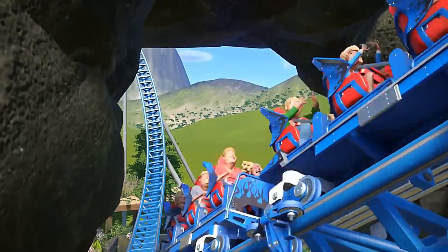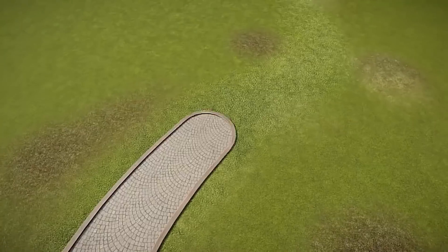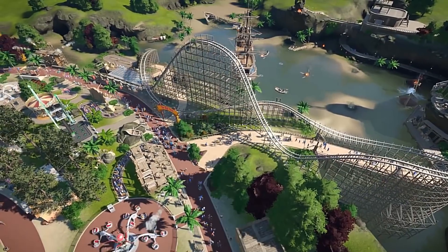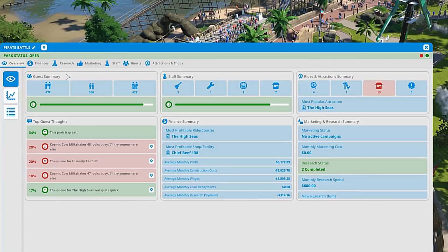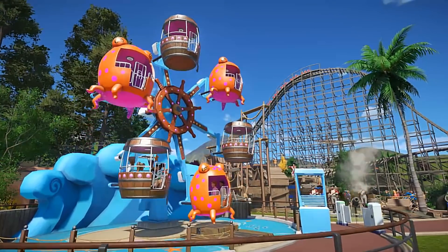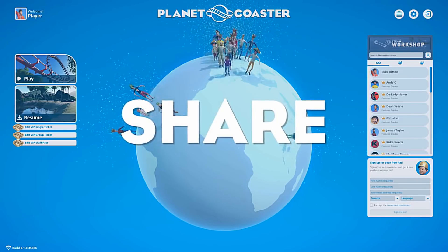The concept is brilliant and I can already see this has got so much potential. Just a couple of days, weeks, months, or a year down the line — think of the possibilities of what is going to be on the workshop because of this brand new Theme Makers Toolkit. I think it's a really great thing to add to the game.